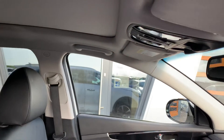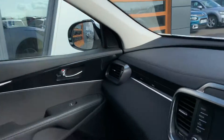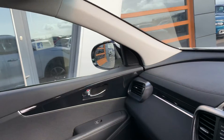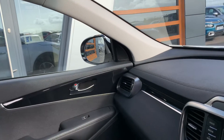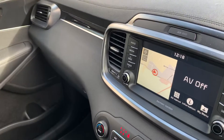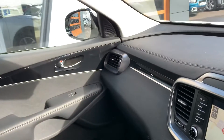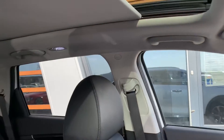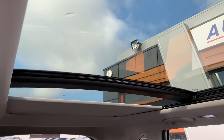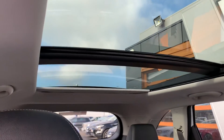There's the panoramic roof — it's got the cover on it, just give me a second. There you go — that's pretty much the full length of the car, all the way to the back.